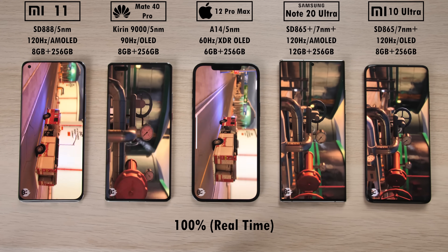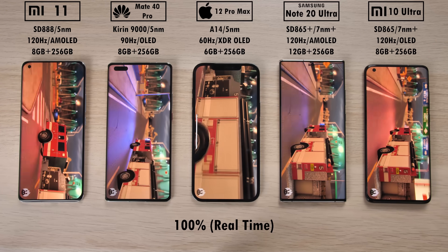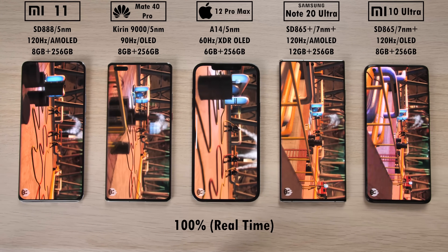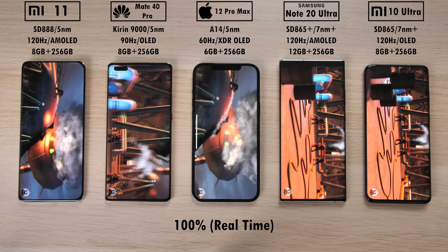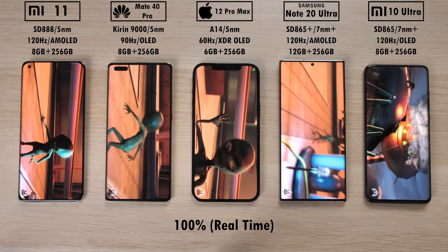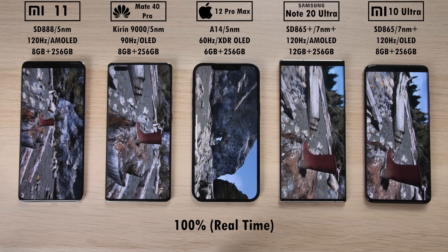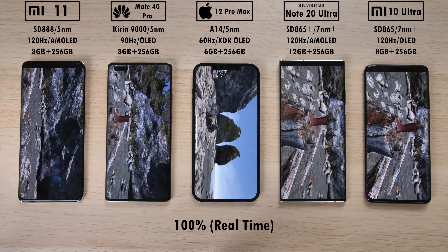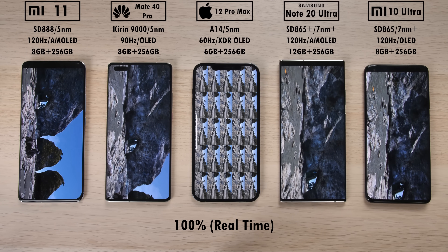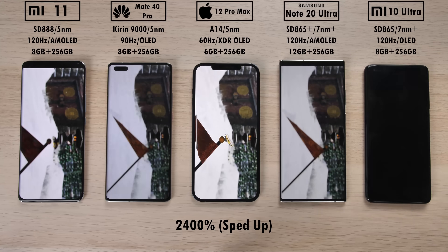We are now in 100% real time. Certain parts of Antutu version 8 are sped up so the video doesn't run too long, but right now we're focusing on how smooth it is. The first part of Antutu version 8 is not that demanding for CPU and GPU performance — all of them look absolutely fantastic. Bear in mind that the Snapdragon 865 and 865 Plus on the Samsung and Mi 10 Ultra are still very capable chipsets, and the newer 5nm chips aren't dramatically better. The second part of Antutu also shows little difference as it's a relatively easy portion of the benchmark.